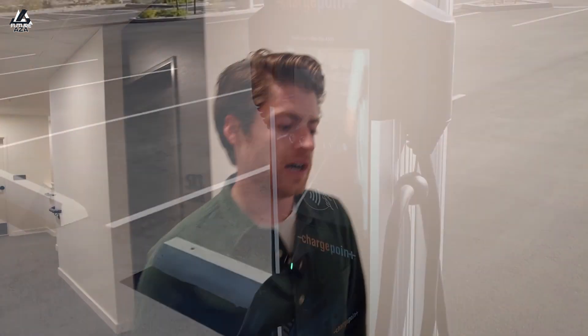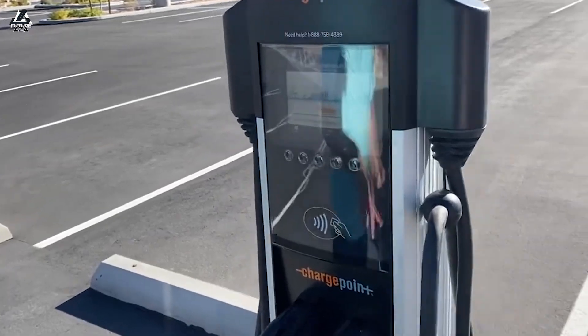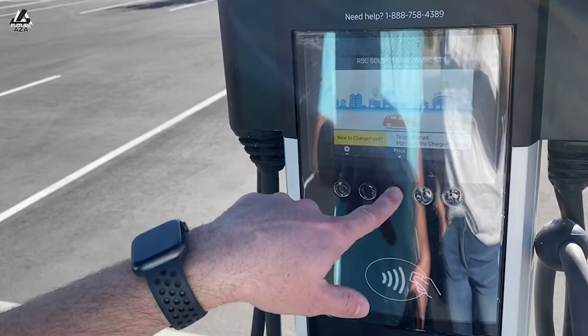I'm with Evergreen Charging Solutions, a reseller for ChargePoint here in the Northwest. ChargePoint and myself worked with the owners of the building, Josh, to install 16 Level 2 chargers in the garage here at a multi-family property. This is the first net-zero apartment building in Tigard, Oregon, and it's going to be nice for all the residents to have dedicated charging spots with a dedicated circuit breaker.